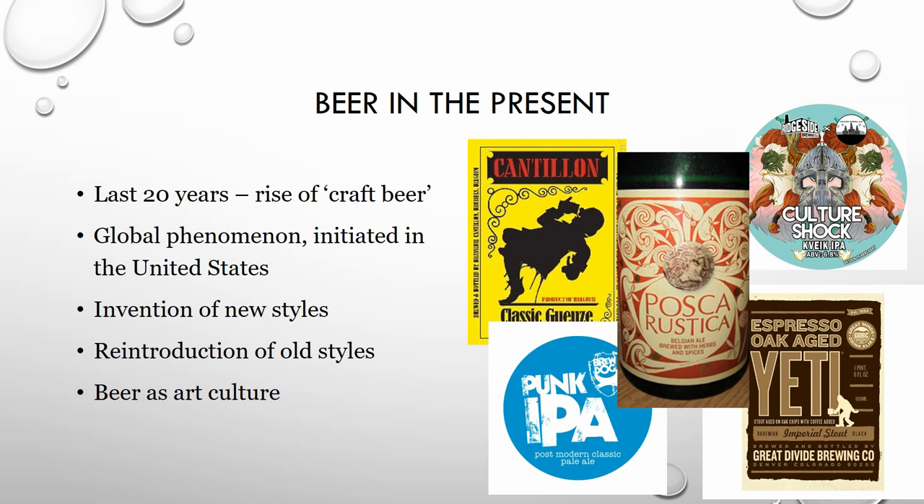Just talking beer in our present day: in the last 20 years we saw this rise of craft beer, or in this country it started as real ale. This has been a global phenomenon starting in the United States, where small micro-breweries and small businesses start up creating new beer styles or bringing back old beer styles. Beer has become an art culture in its own form. One brewer tried to put burgers and cheese in a beer once. Even head brewers themselves — I've been seeing head brewers getting asked for autographs, or a head brewer doing an entire PhD on one yeast strain. Beer itself is its own culture now.